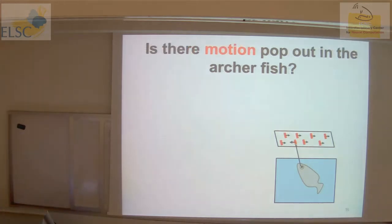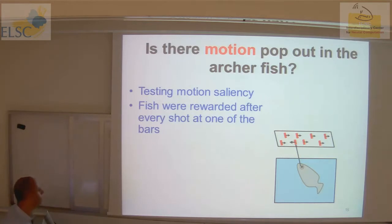We decided to do motion pop-out. We have several targets and one of them is moving in the opposite phase — testing for motion saliency. The experiment was: we show several targets, one moving in the opposite or same phase and possibly at a larger speed. Importantly, we don't enforce any action — the fish makes its own decision and we reward them after every shot, provided it lands on one of the targets.